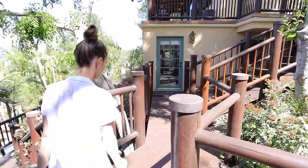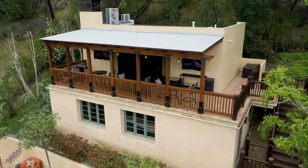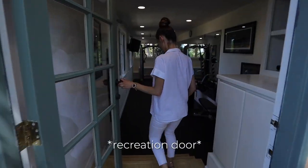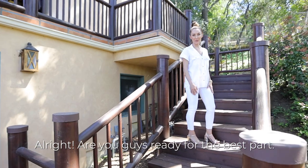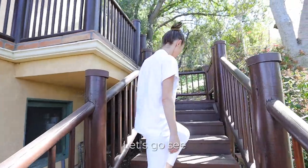Ready to get your workout on? Are you guys ready for the best part? Let's go see.